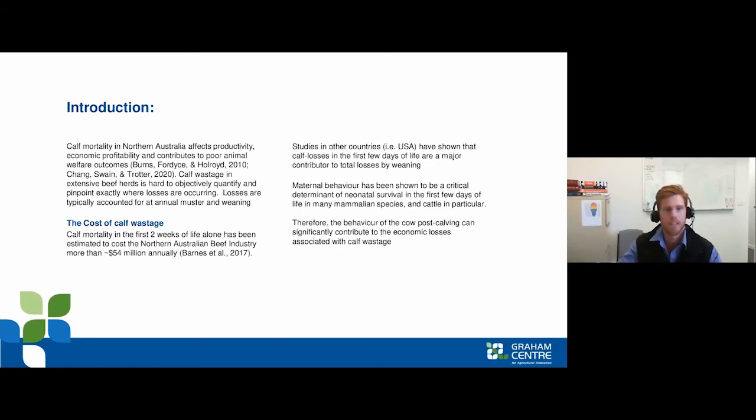The estimated cost of calf wastage is believed to be about 54 million dollars annually. Research in the United States has found that in the first few days of neonatal life is where the major contributor to total losses by weaning occurs. Maternal behaviour is shown to be a critical determinant of neonatal survival in those first few days of life, and the behaviour of the cow post-calving can significantly contribute to the economic losses associated with calf wastage.